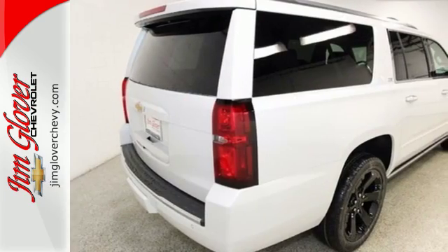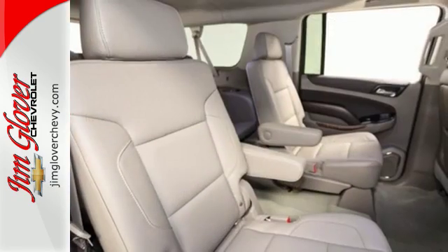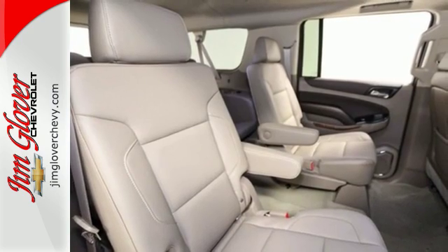The muscular build of this SUV leaves a lasting impression, while the 5.3L Ecotec3 V8 gives you a powerful, fuel-efficient ride.